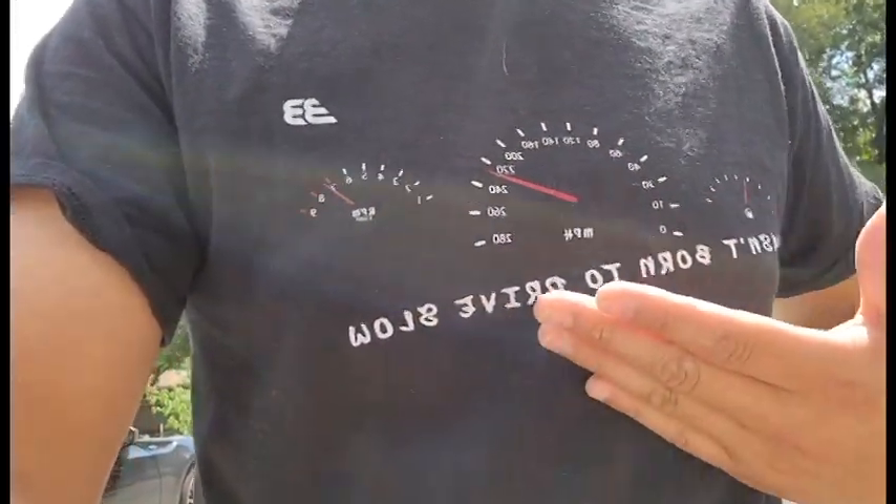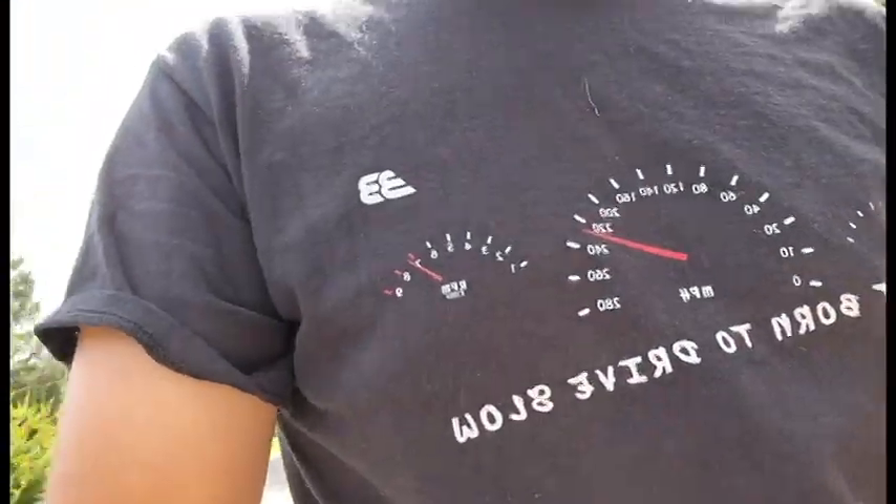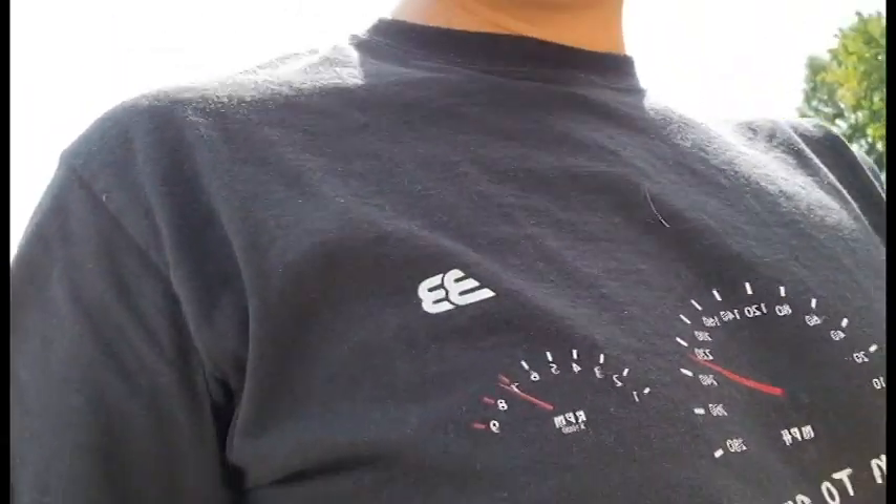Here we have the other shirt — this one's available for everybody except they won't have the 'subscribe' on the back. It's going to be available soon.